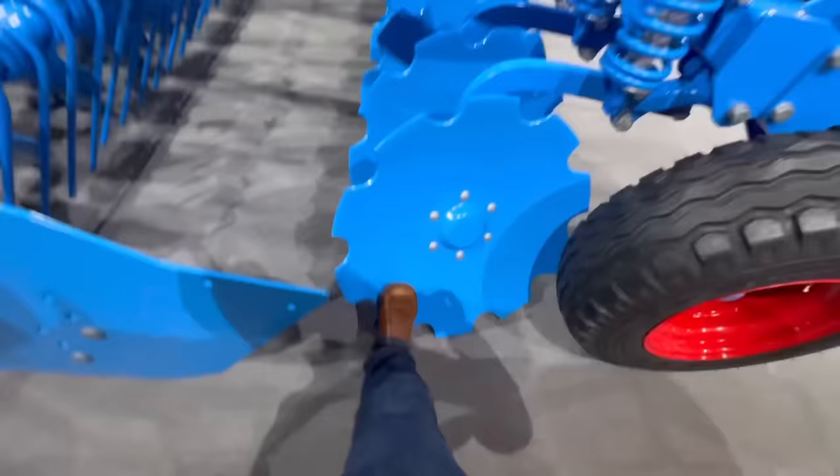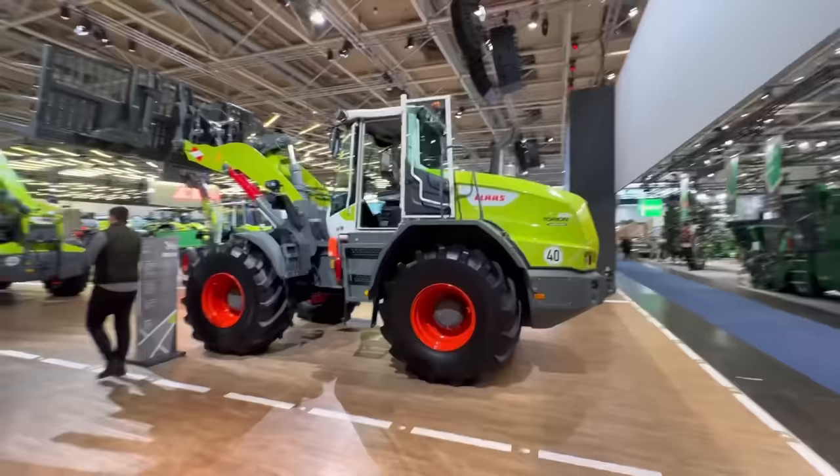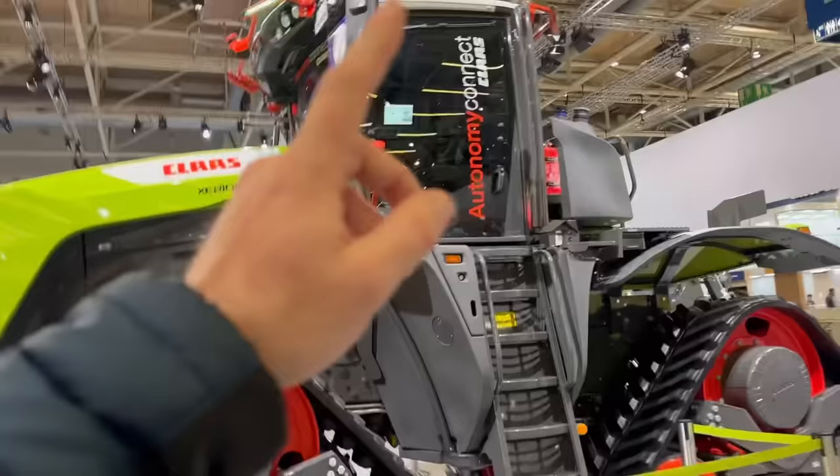And here's a Wardy tractor 8RX - that's what I had a drive of at CLAAS in black. Huge, 9-meter rake it must be. This is the new Zerion 12590 but they've set it up with radars all around and cameras so it can drive autonomously.